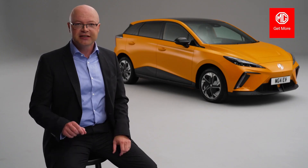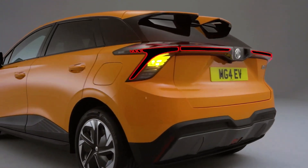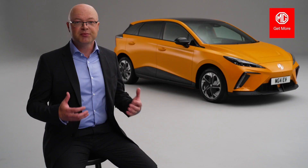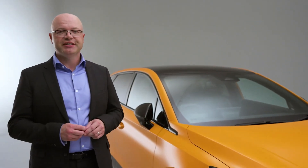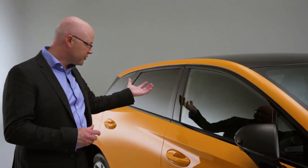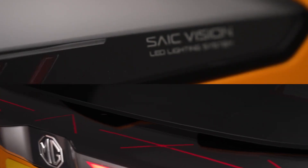The all-new MG4 EV is perfect for UK roads, garages, and parking spaces. It also represents a bold new direction in terms of design — completely different from anything we've seen before: very modern, contemporary, and high-tech. We have a number of great styling features including a flowing two-tone roof, rear privacy glass, twin aero rear spoiler, and a full-length light bar with a rear crosshatch lighting design.